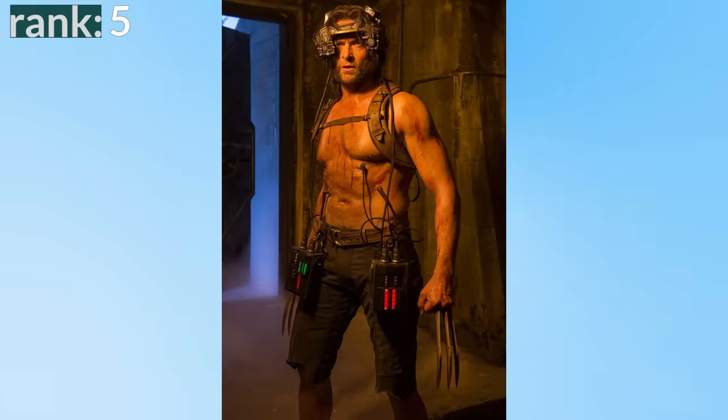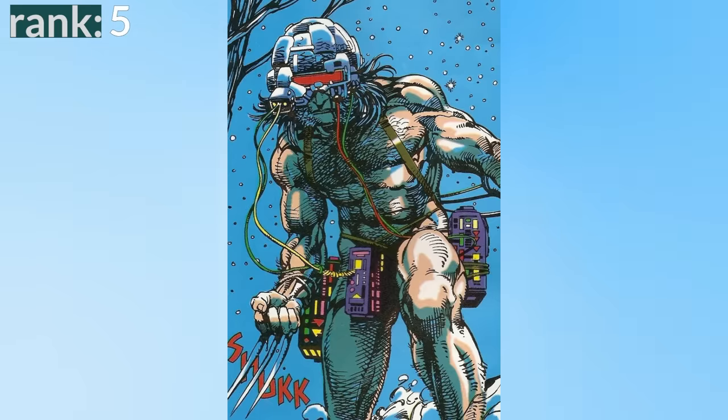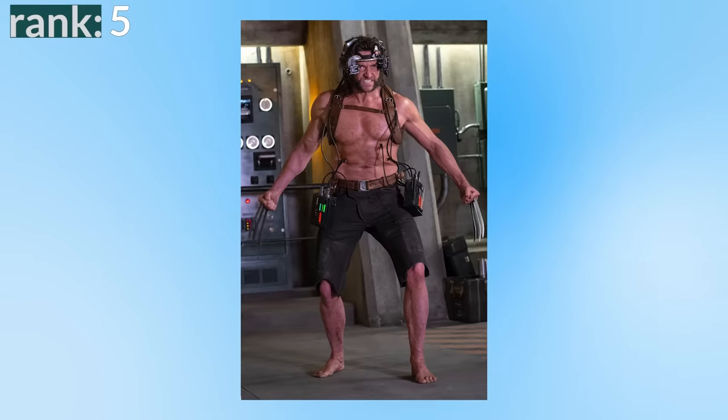Number 5: Weapon X. This is Wolverine's cameo in X-Men Apocalypse where he escapes the Weapon X facility. Did Logan need to be in this film? No. Is it an awesome, extremely comic accurate look that helps adapt Weapon X more accurately than Wolverine Origins? Yes. Overall, just a cool comic accurate look that was nice to see put on screen.